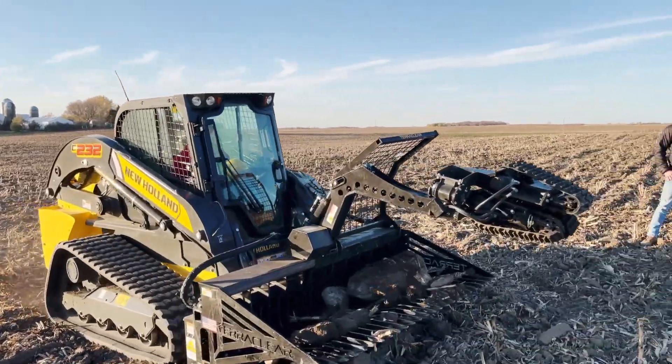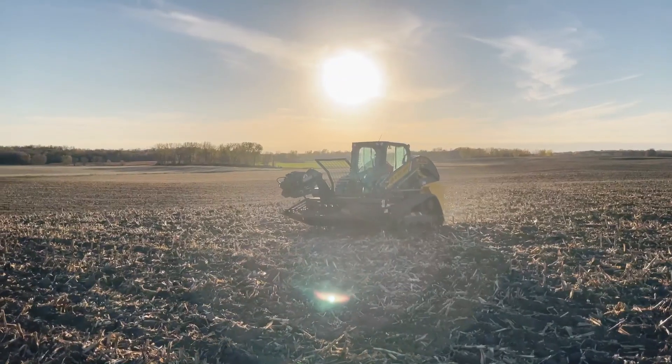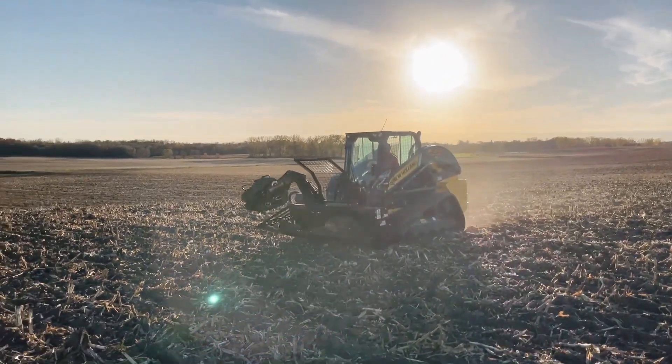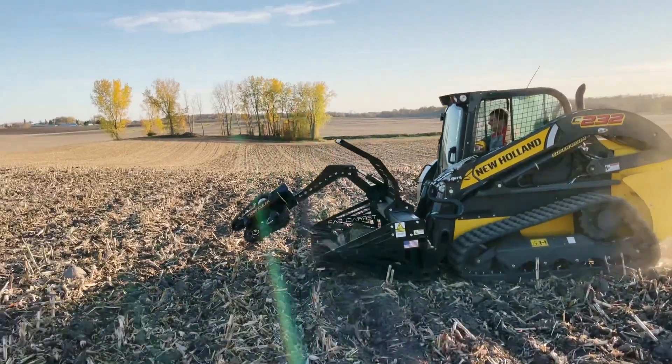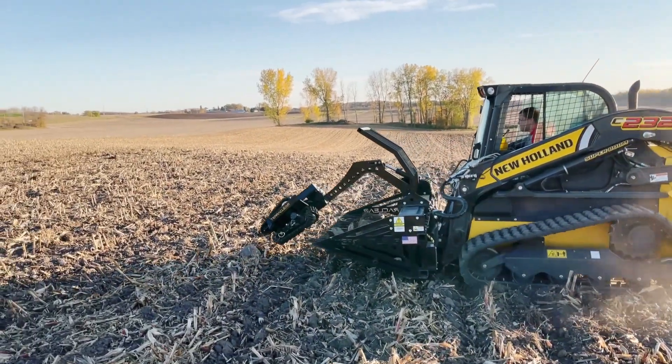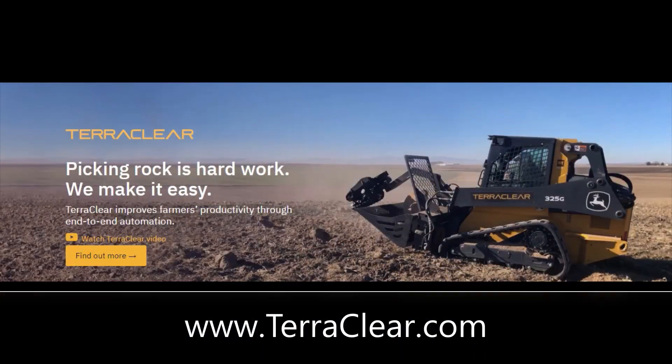And folks, this is incredible. They actually have a full solution where they fly a drone over your farm fields and map the rocks in your field, put an app on your phone, and you hop in your skid steer with your TerraClear and go right out to where the rocks are and pick them.